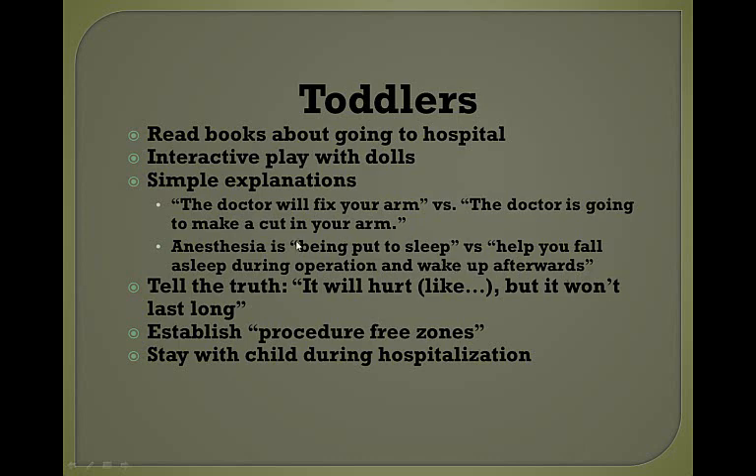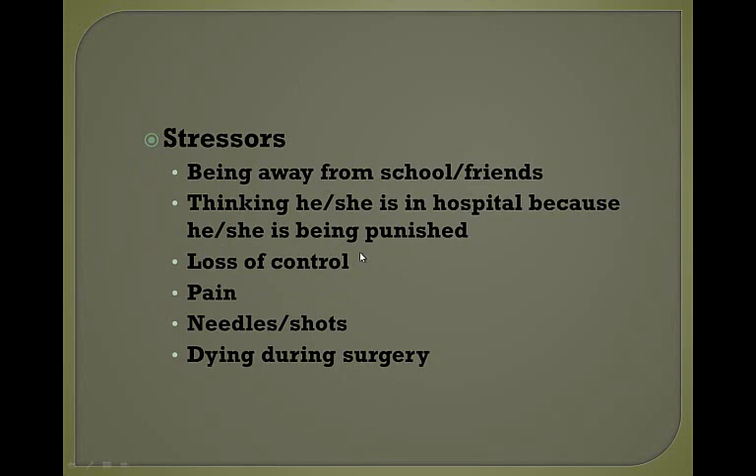Tell the truth — it will hurt, but it won't last long. Establish procedure-free zones: the child's bedroom should be a procedure-free zone; take the patient to the treatment room for any painful procedures. Encourage the parent to stay with the child during hospitalization. Stressors for a toddler include being away from school and friends, feeling they're being punished, loss of control — toddlers are all about control — pain, dislike of needles or shots, and they may even be afraid they're going to die during surgery.